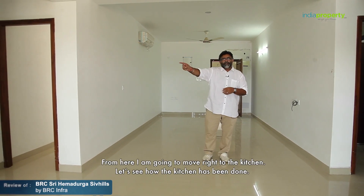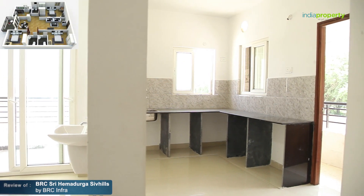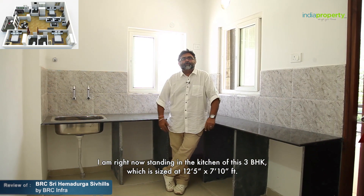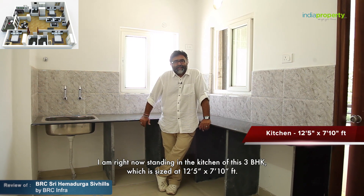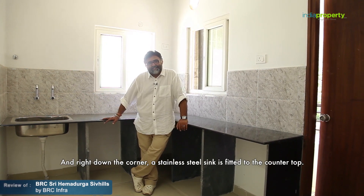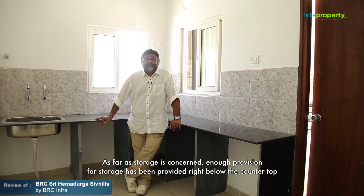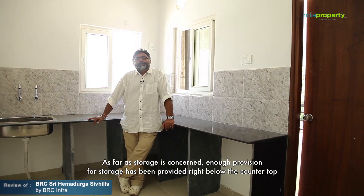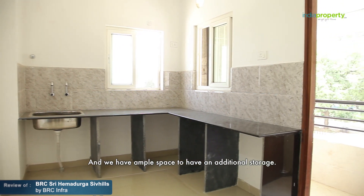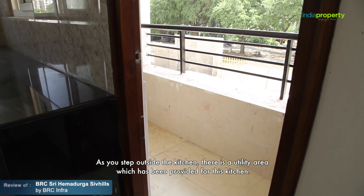Moving to the kitchen, which is sized at 12.5 by 7.10 feet. The kitchen comes with a granite counter top all over, and a stainless steel sink fitted at the corner. Enough provision for storage has been provided below the counter top, with ample space for additional storage. As you step outside the kitchen, there's a utility area which has been provided.